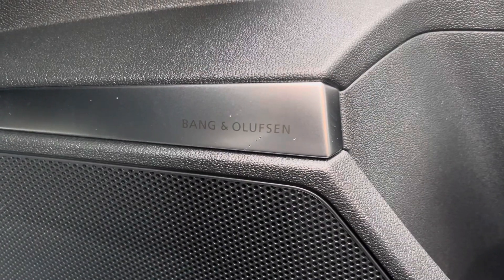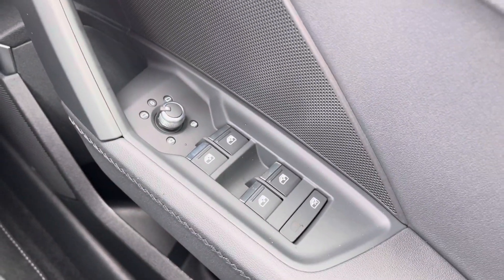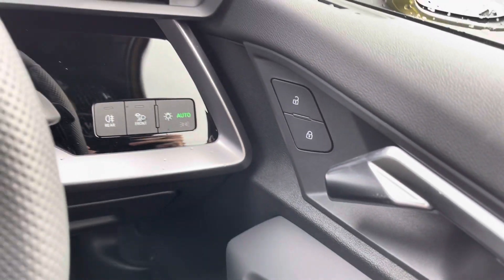You've got the optional comfort and sound pack which includes the Bang & Olufsen sound system — it sounds fantastic throughout the vehicle. You've also got full electric windows and central locking, along with all your lighting controls.